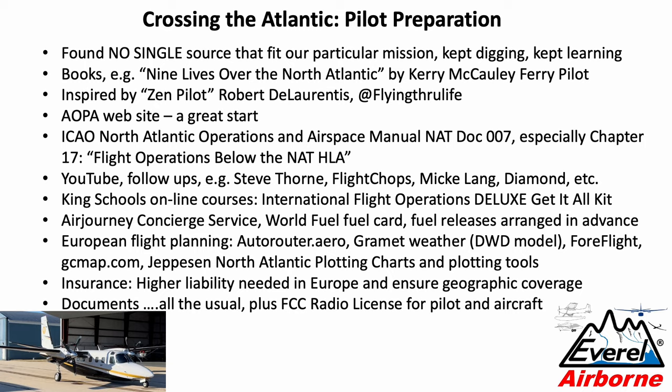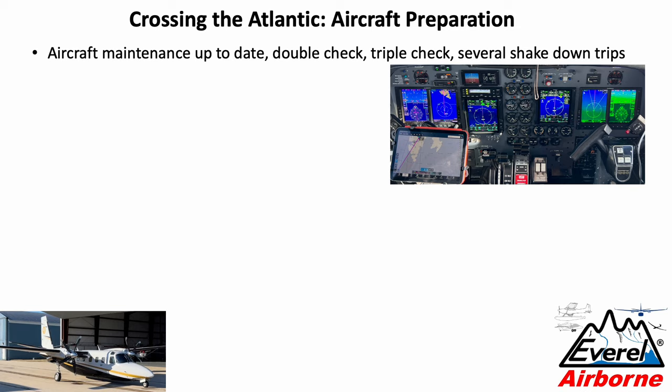Now let's talk about the aircraft. You want to make sure all your maintenance is up to date, and you double and triple check and do several shakedown trips. As they say — and I can confirm — the most dangerous flight is the one right after you get the aircraft back from maintenance. I had several things happen, for example a pressurization hose popping off, wrong settings in the avionics, or a part not installed right. Make sure you fly at least 20 to 30 hours before you cross the pond.